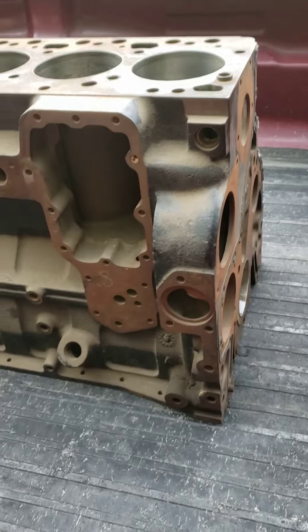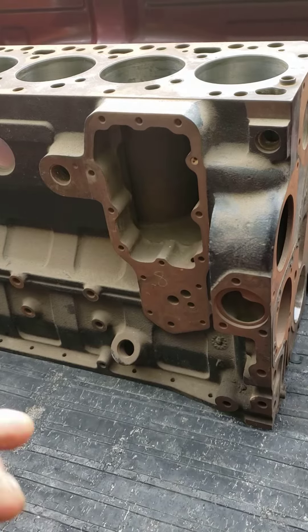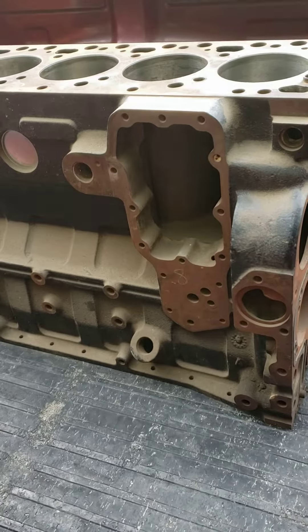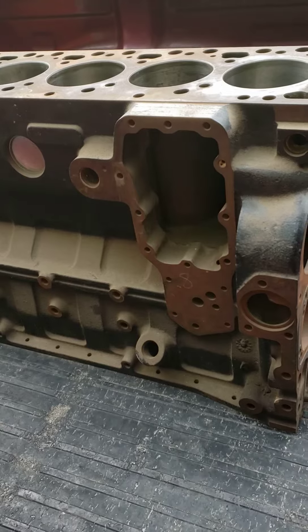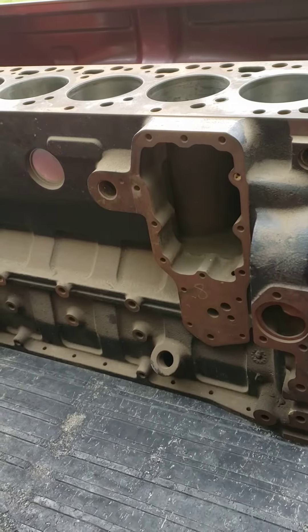Each injector takes a separate bowl — 24-valve takes a bowl that's in the center of the piston, 12-valve takes one that's offset at a certain angle, because different injectors have a different spray pattern angle. The only piston I could find that was what I needed was a 20-over, so we'll have a 20-over 5.9 block.